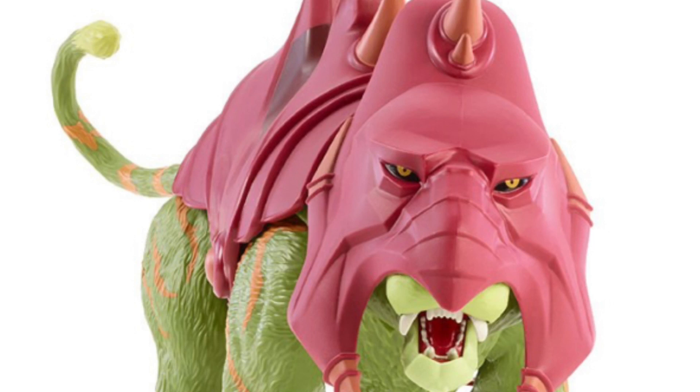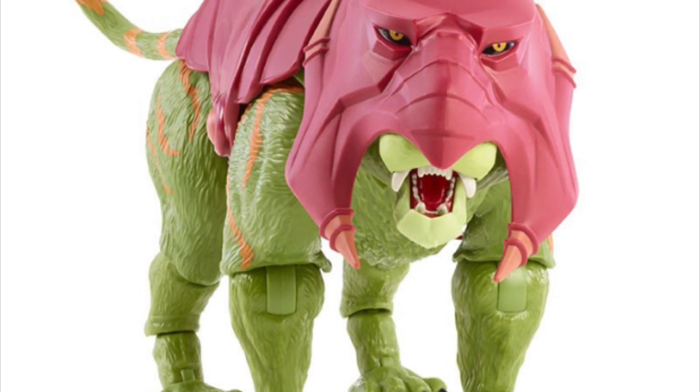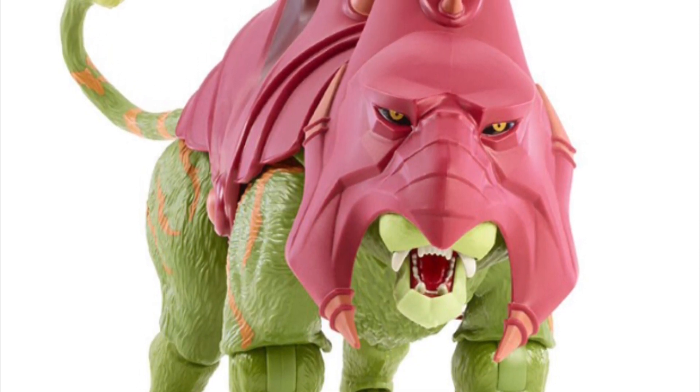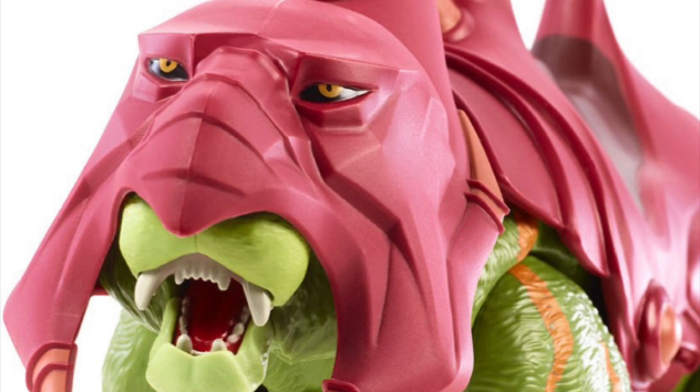This is kind of a surprise because I wasn't really expecting Battle Cat to be available quite so soon. I know we did see images of Revelation He-Man sitting on top of Battle Cat a couple of months ago, but I thought that was just an early production or Photoshop image. Today we've got the image of the actual toy — this is the Battle Cat from Revelation. He looks like the original vintage Battle Cat but just upgraded, kind of like what Origins was doing as well. But this version appears to have a much lighter color tone — the colors on the skin, the armor, and the helmet look a lot lighter than what we saw with Origins.